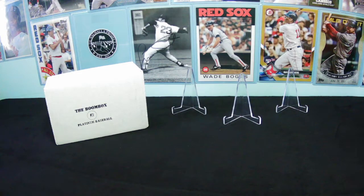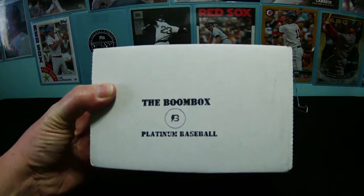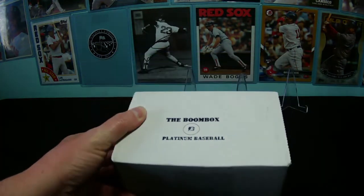Hey guys, it's Dylan again. I'm here for the February 2021 version of the Boombox Platinum Baseball. This is the highest tier that the original Boombox has on their baseball collection, so we'll see what they have today.